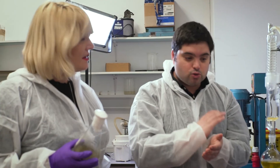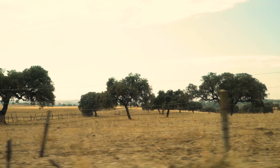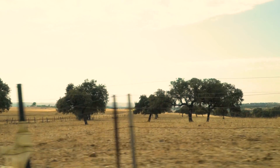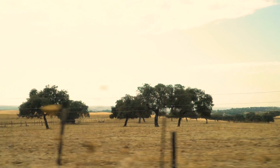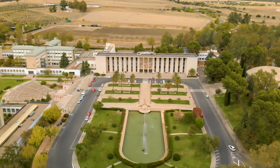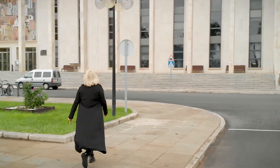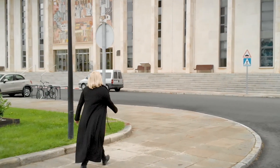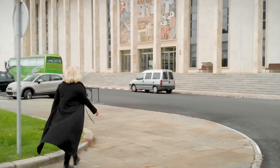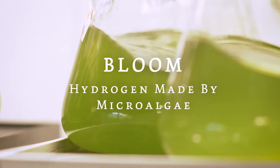In our last episode of the Bloom video series, we saw how biofuel is made from food waste. The worldwide concern about climate change is making us think about new and creative solutions. Now we are back in Andalusia, in Spain, at the University of Córdoba. My name is Raquel, and this time I will visit researchers who are working with microalgae, and we will hear how these magical microorganisms can create energy in the form of hydrogen.